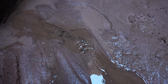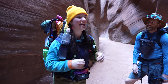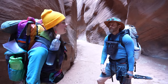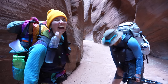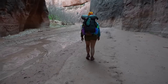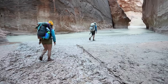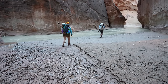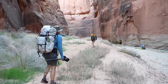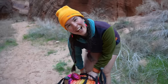Eric just pointed out there's water coming out of the canyon floor, which means we're getting much closer to the confluence — where this canyon hits another canyon — and that means camp and fresh water for drinking! We just reached the confluence! There might be a sandbar around the corner, which means camping. We have finally made it to camp!